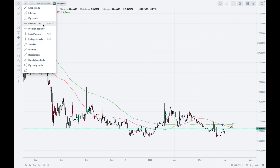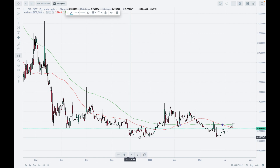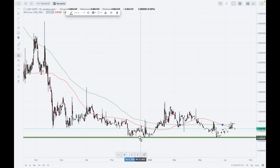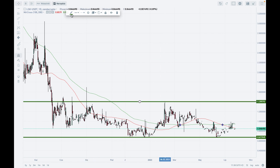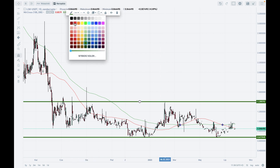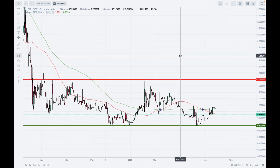Let me point out the major technical support and resistance levels. The technical support is located at 0.67 — this is the key long-term technical support and the lowest level this year. It was made at the end of 2022, and we got a repetition and test of this level at the beginning of June 2023. The resistance is located around the level of 1.39 to 1.40 — this is the first important resistance level.